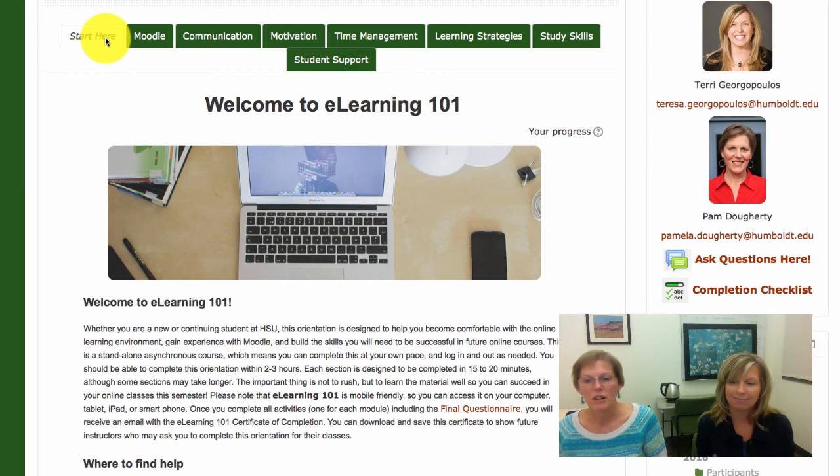To get started, please begin with the Start Here module and read all of the information and directions. You don't need to complete eLearning 101 in one sitting. You can log out and return to the orientation anytime to complete it. We hope you enjoy this orientation.